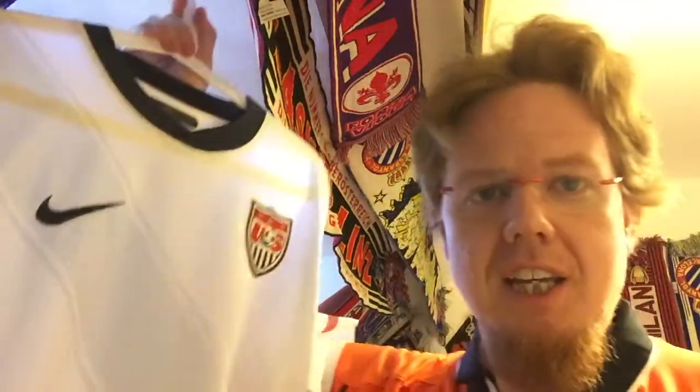My other US jersey is this one — it was actually my first US jersey. It's a beauty, except for a few weird things. It's from the 2010 World Cup; they wore this jersey twice during that competition.